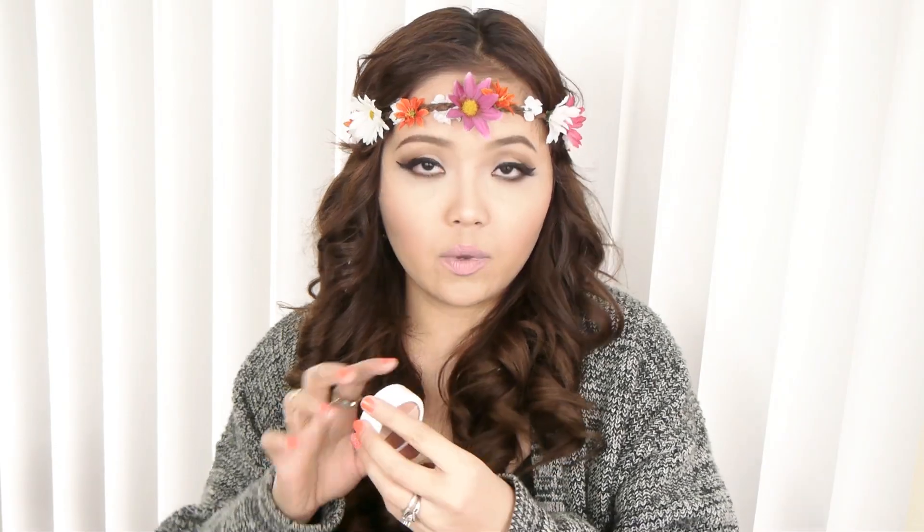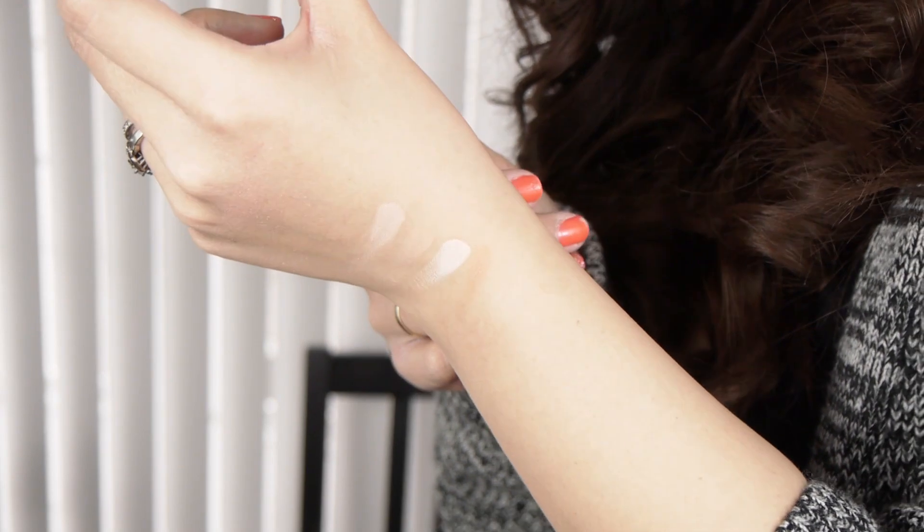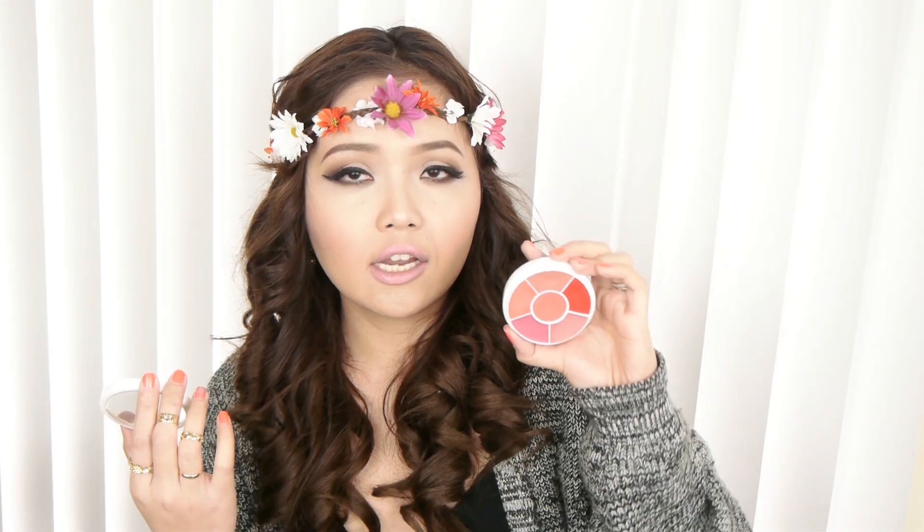I also got the Ben Nye highlight wheel — I thought it would be bigger but it's really tiny for $10.99. I haven't used it as much as I'd like yet, but it does have full coverage. Next is the cream blush wheel, which is the size I was expecting from the highlight wheel. This is $17 and it's multi-purpose — you can use it on your eyes, cheeks, and lips. I've always wanted cream blushes, and instead of buying individual ones, this palette made more sense.